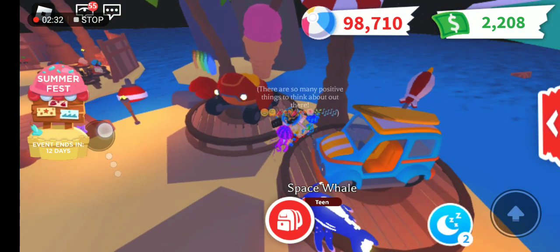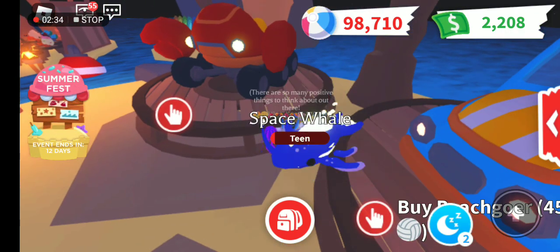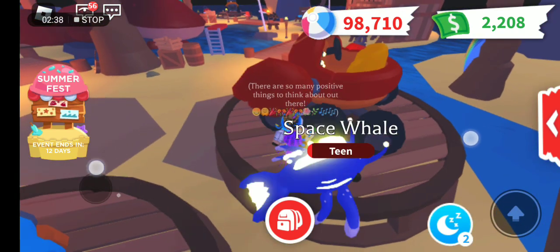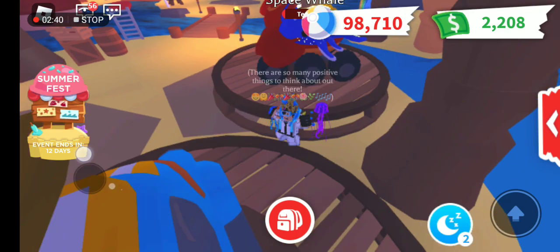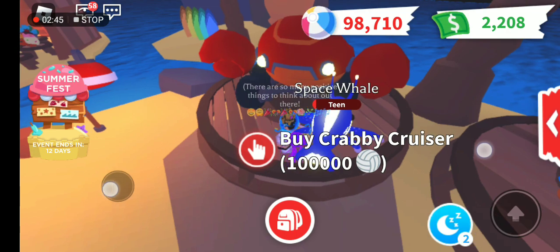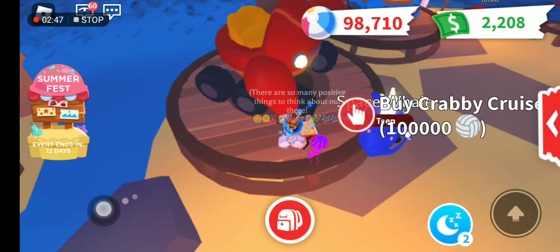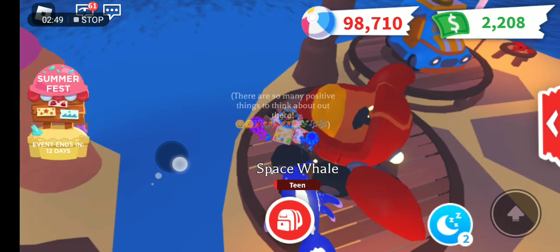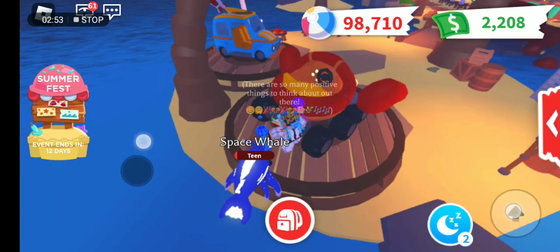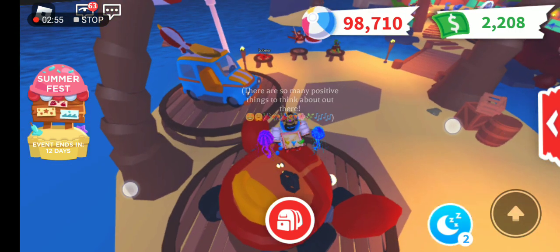Before we had this - it's so hard to walk because there are so many blockages in front of me - the 100,000 Crabby Cruiser. It looks like a chicken nugget, or fried chicken, or something from McDonald's or Jollibee.